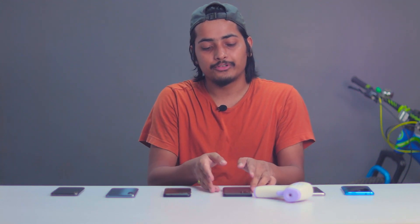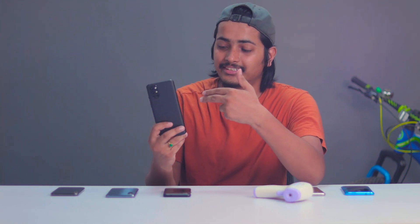Hey, what's up everybody? I hope you all are doing absolutely fine. This is Rudra Ditya and in this video I am going to talk about the OnePlus 9R and its heating issues versus the other phones.